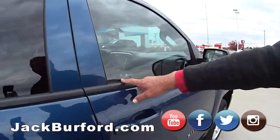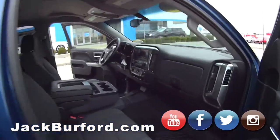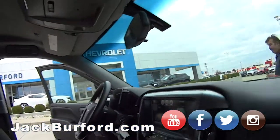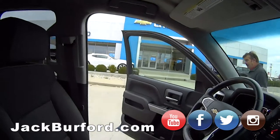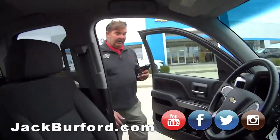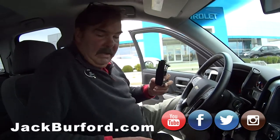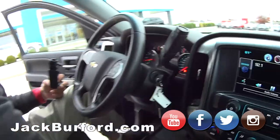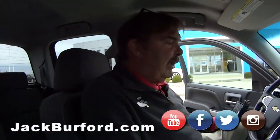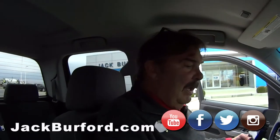Did you see this Wi-Fi? Yeah, 4G — nice. So what is this, a 2017? 2017, clean, isn't it? It's clean, yeah. It's got low miles — 39,000 miles on it — so it still has the powertrain warranty. We do sell extended protection plans, of course, absolutely.